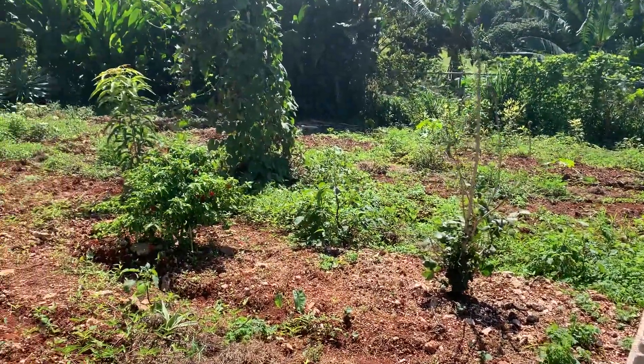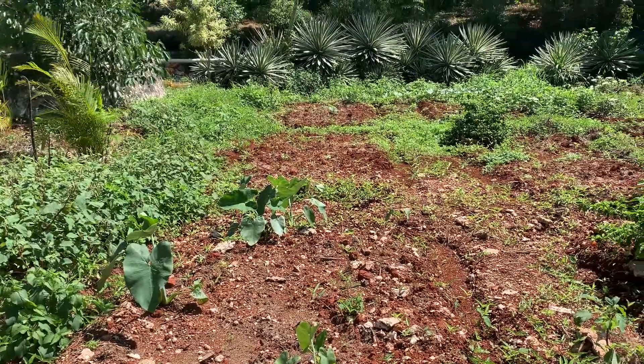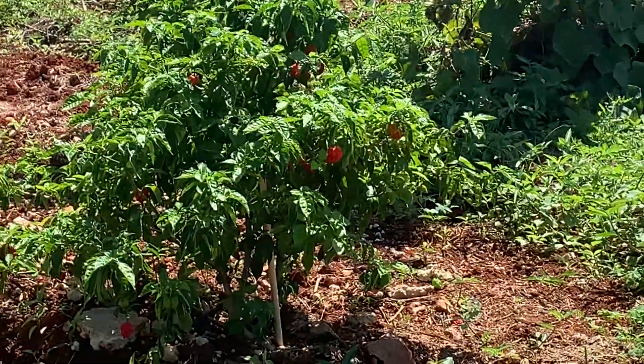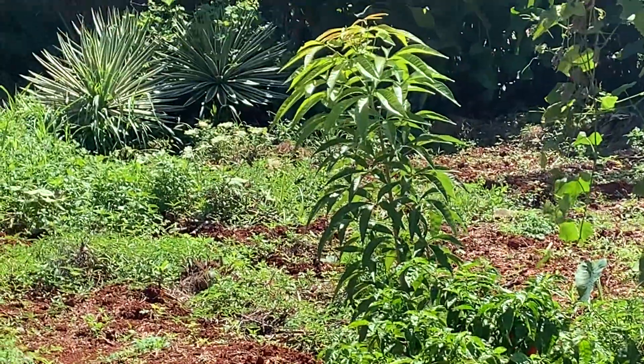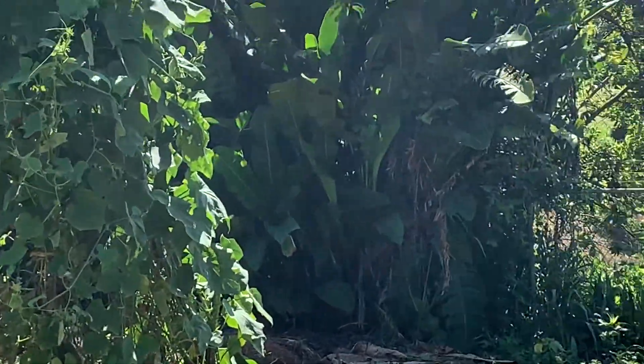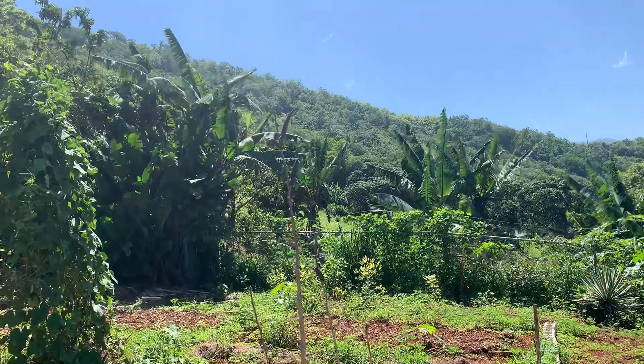Here's the little vegetable garden. He's growing callaloo, there's pumpkins, scotch bonnet peppers right over there. There's banana plants and plantains on the trees.